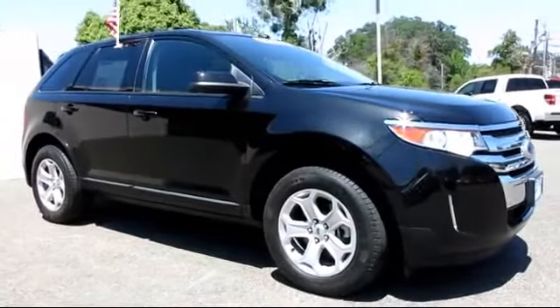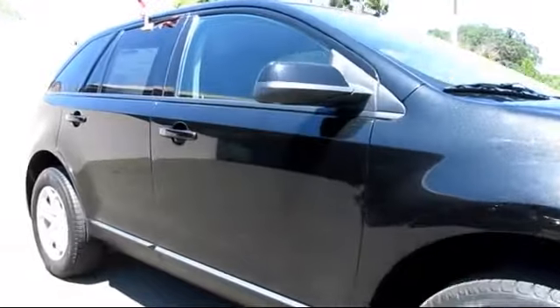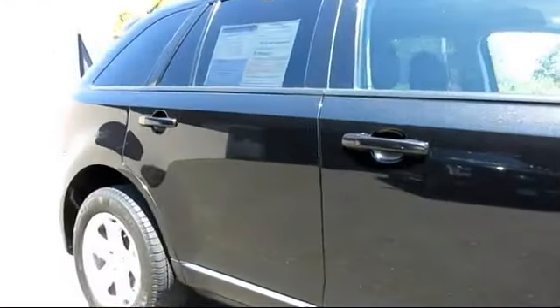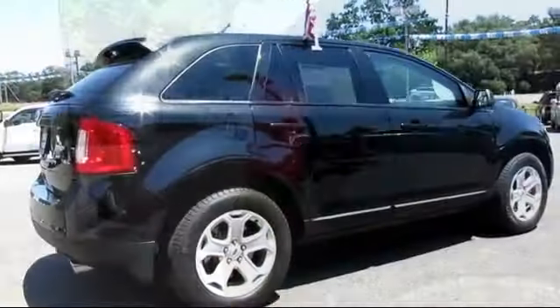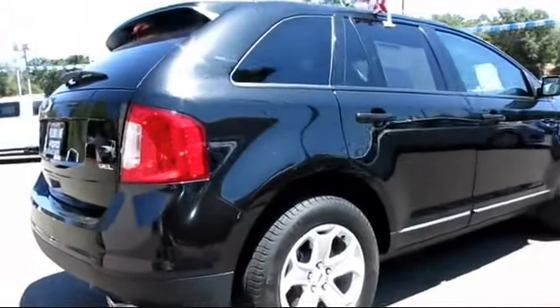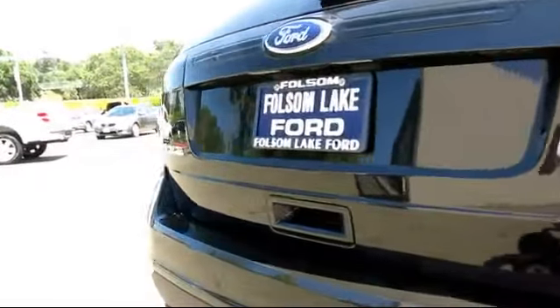And comes equipped with climate control, parking sensors, keyless entry, cloth seating, steering wheel controls, premium wheels, privacy glass, CD player, traction control, and cruise control, and has less than 20,000 miles on the odometer.